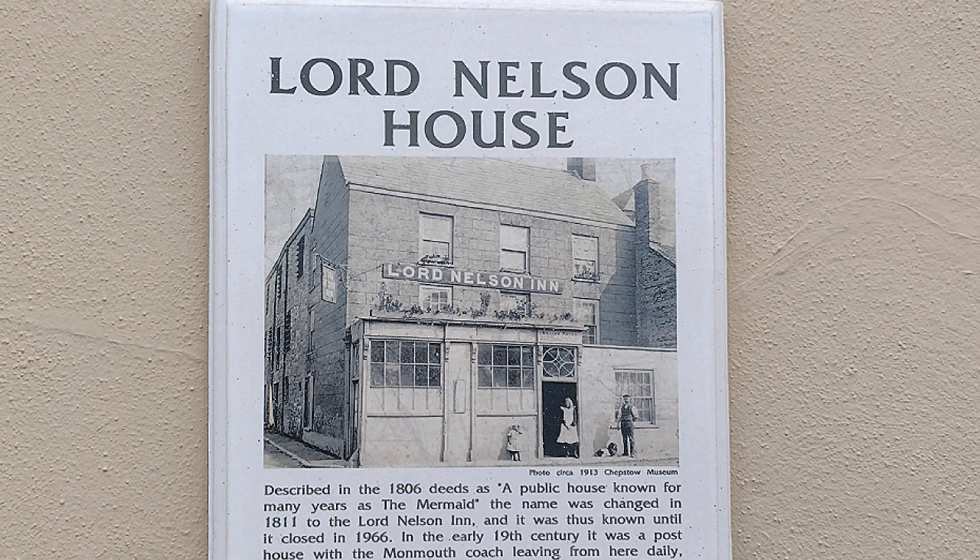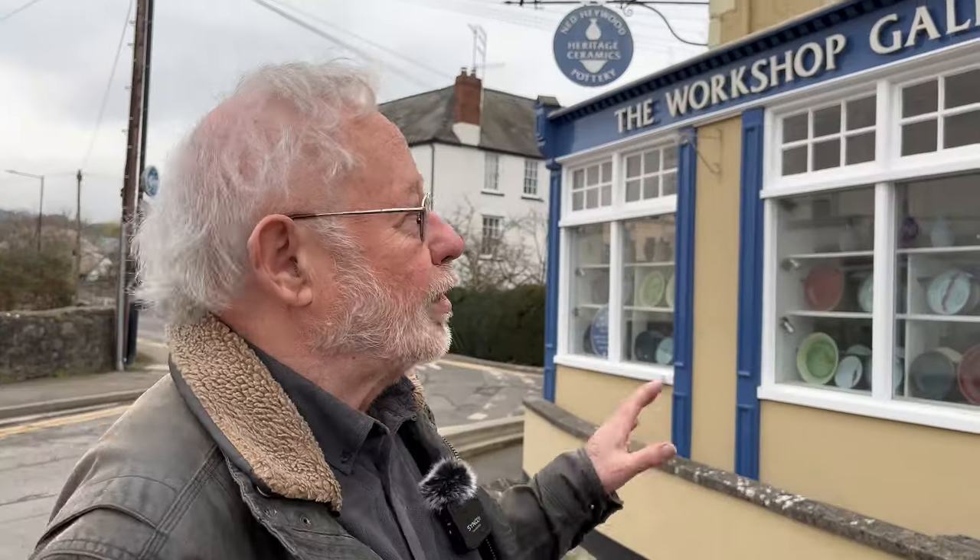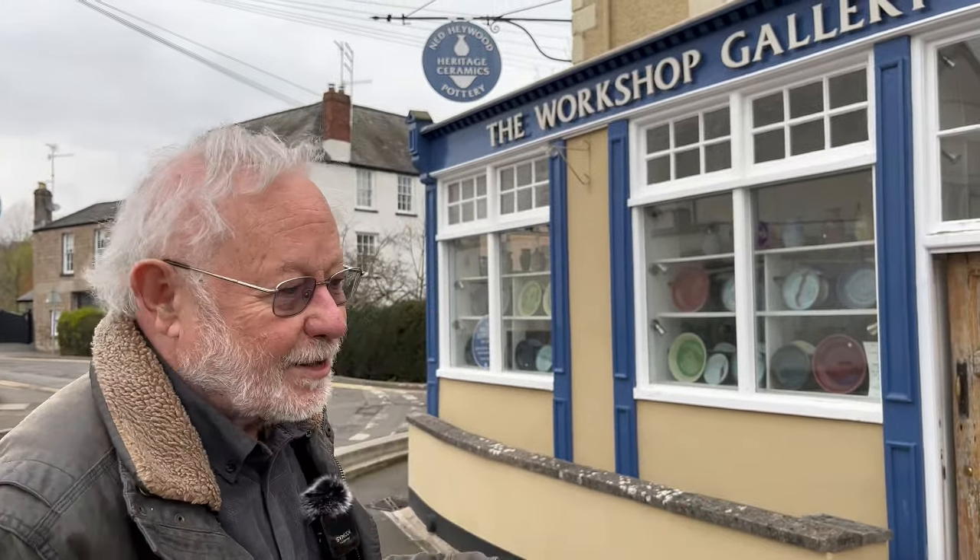We're here outside the workshop — it's an old pub, dates from 1797. We moved here 10 years ago from just up the road, and we've been here in Chepstow making pots and plaques for the last 40 years. We moved here because my partner Annie got the job as curator of Chepstow Museum — it's a great place to live. We came for three years and ended up staying 40. Come inside and you'll see what we do.